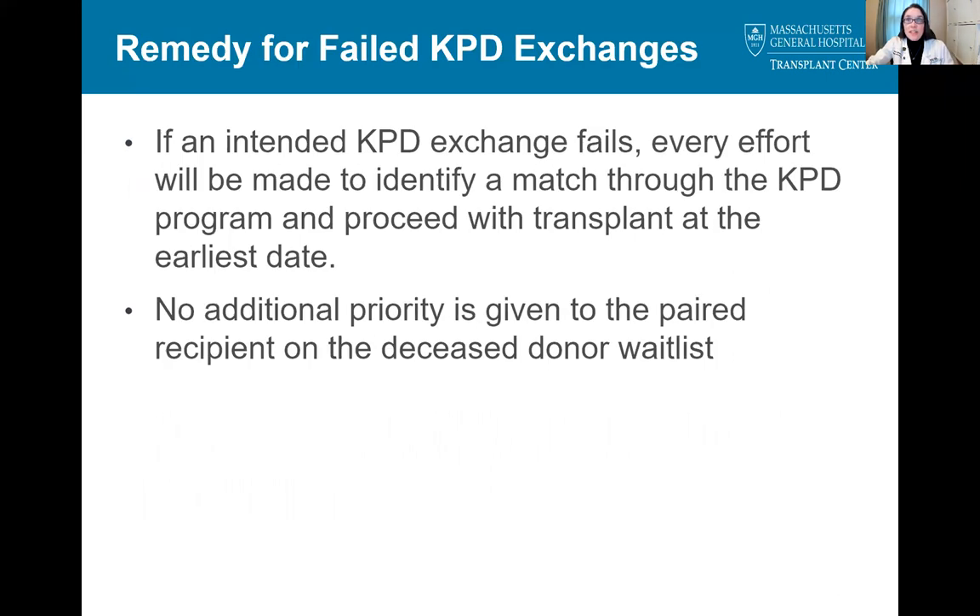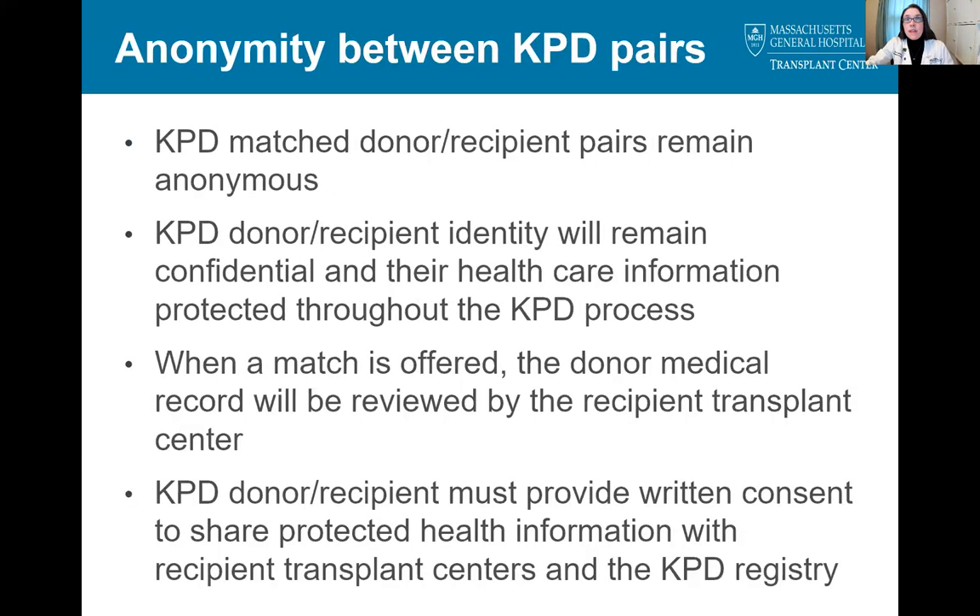Now that we've gone through the risks of the KPD program, we want to reassure everyone that every effort is made to remedy a failed swap as soon as possible. This often involves receiving top priority for another compatible match in the KPD program. However, since they are separate systems, no additional deceased donor waitlist priority can be provided to a recipient in the case of a failed KPD exchange. We also want to remind everyone that all information is kept confidential and all healthcare information is protected throughout the KPD process. Once a match is offered, the donor's medical record is reviewed by the recipient transplant center, which is why the release form must be signed by all KPD participants. However, the donor and recipient themselves are not given any identifying information about their matched recipient or donor.